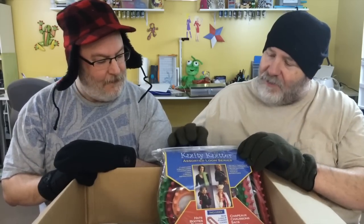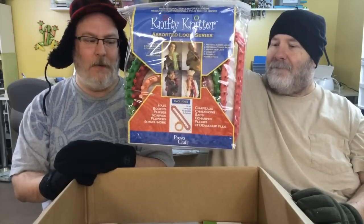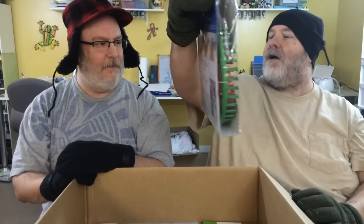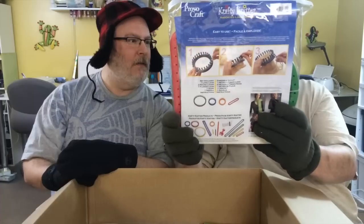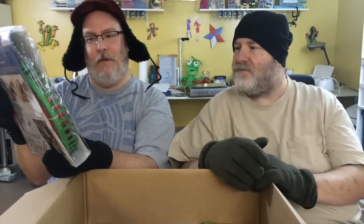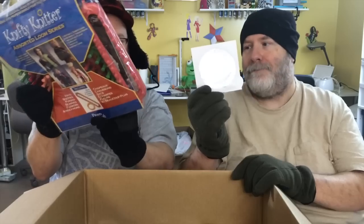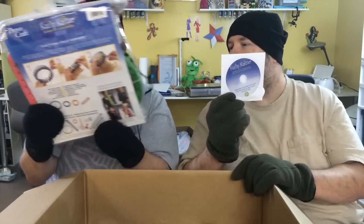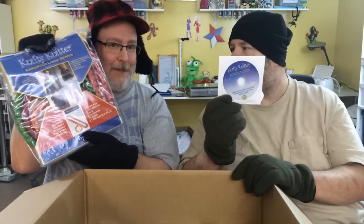And we also got the nifty knitting looms — the round set. Actually it's round and oblong: one long loom, two round looms, one flower loom, a hook, a needle, and instructions. And a DVD to tell you how to do it.